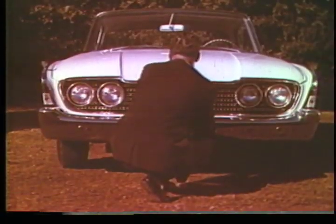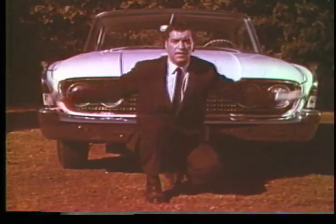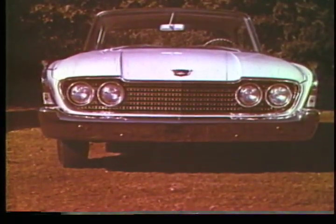For 1960, both the rear and front wheels are a full five feet apart, giving the 1960 Ford a wider stance for greater than ever stability and sure than ever control.